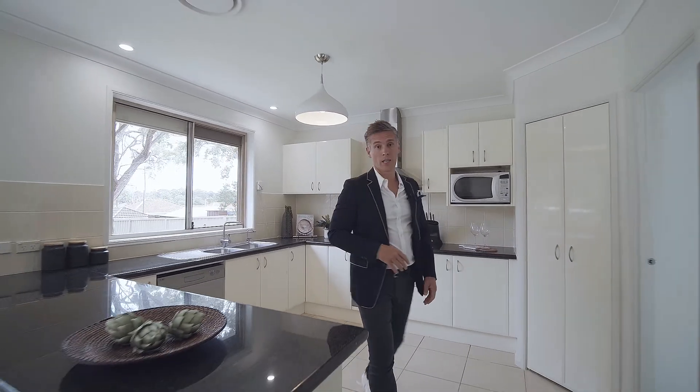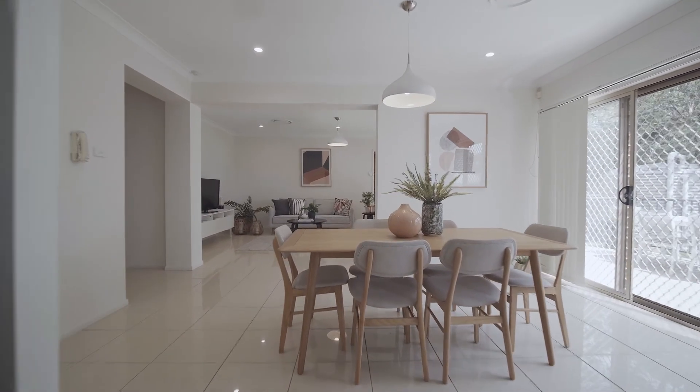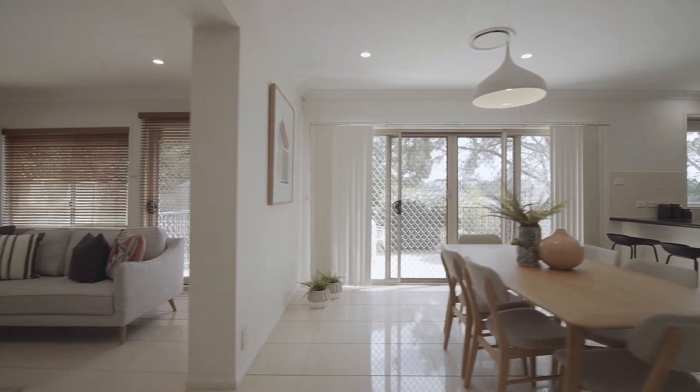One of the spaces I really love are these rear living spaces. It's very open plan, very casual and relaxed, but it all opens on to a fantastic big backyard.